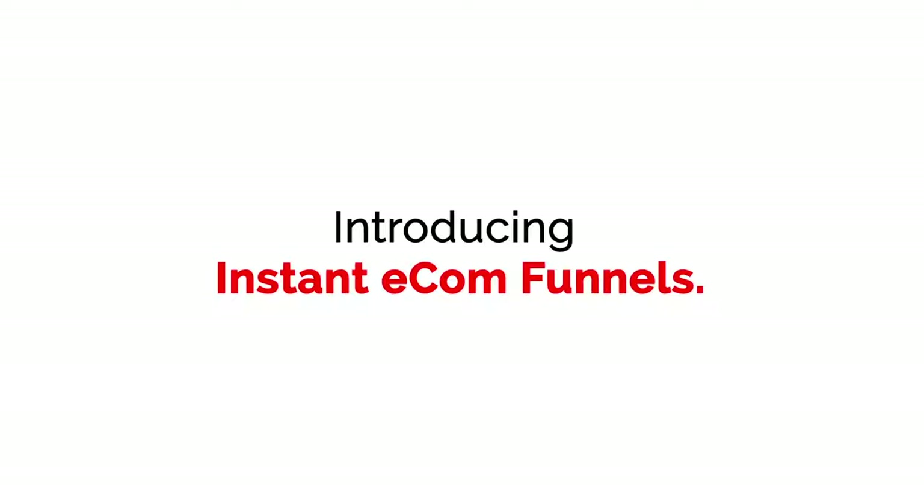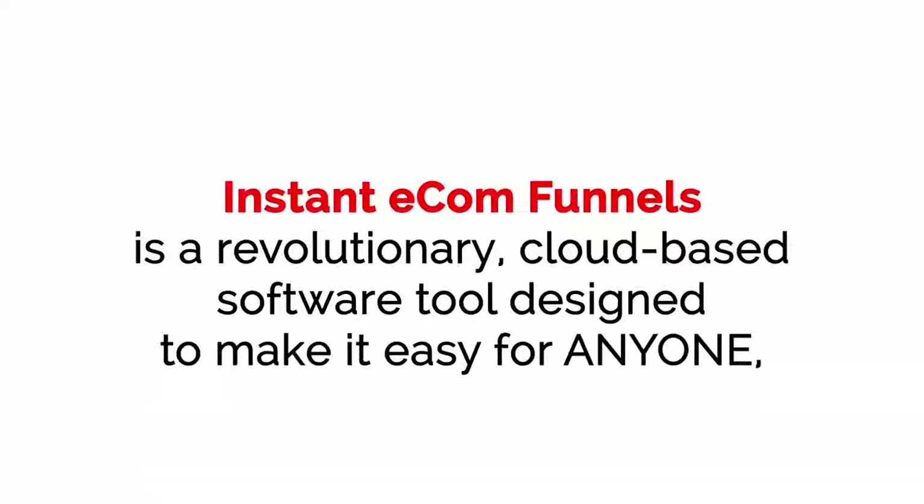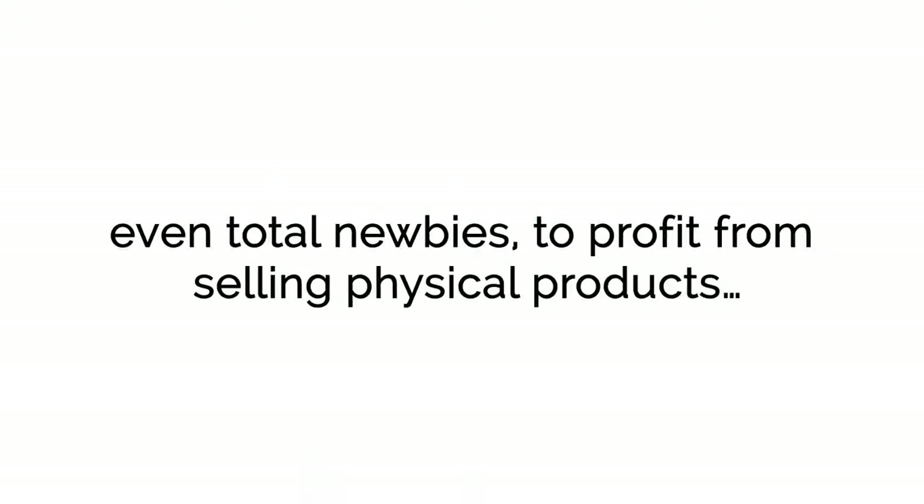Introducing Instant E-com Funnels — a revolutionary cloud-based software tool designed to make it easy for anyone, even total newbies, to profit from selling physical products.